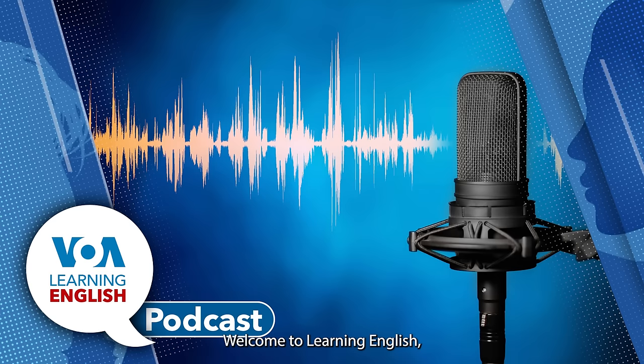Welcome to Learning English, a daily 30-minute program from the Voice of America. I'm Ashley Thompson, and I'm Dan Novak. This program is designed for English learners, so we speak a little slower and we use words and phrases especially written for people learning English.